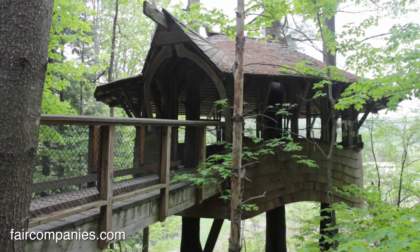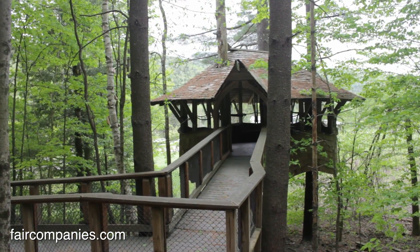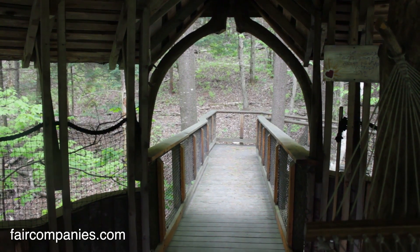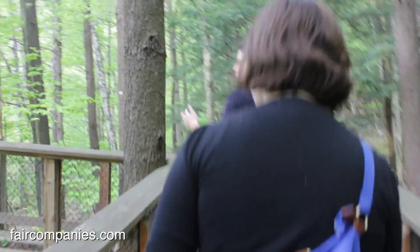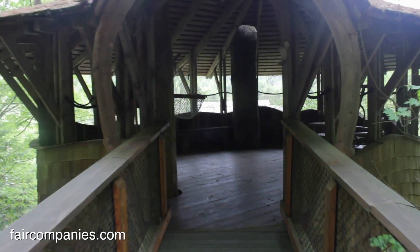So this is the tree house. It's got this long ramp because it's designed to be handicapped accessible, which is a unique thing that Yestermorrow has been connected with for the last 10 years — building these universally accessible tree houses all over the country. People can come up here and do yoga in the morning or just take a nap on the hammock. It's kind of like the quiet getaway space.